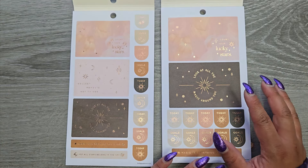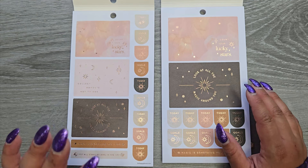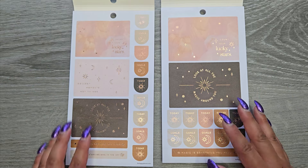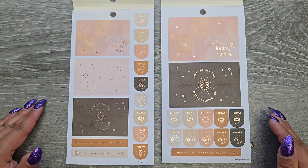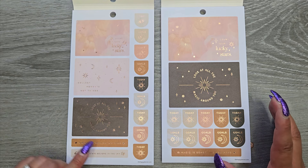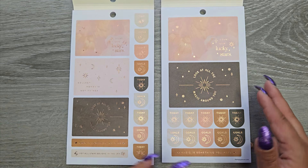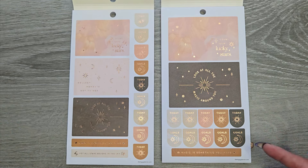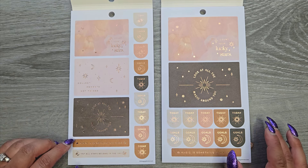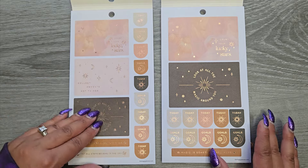Right off the bat, the big stickers are going to be a lot bigger, and that's also why you're not getting as many stickers as you will in the classic. Opening it up, we have rose gold foil on these pages. The stickers are pretty much the same, minus the fact you get an extra sticker on the classic side. We have: count your lucky stars, collect moments not things, look at the magic around you, magic is something you make, not all stars belong in the sky. Then we have today, goals, and then they repeat.